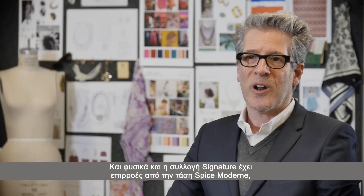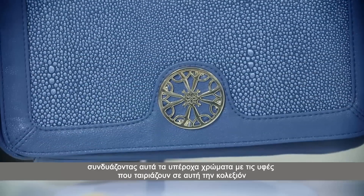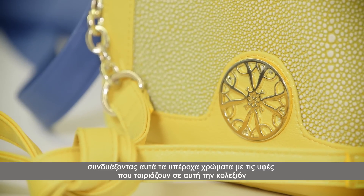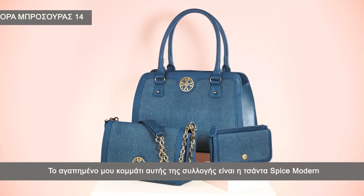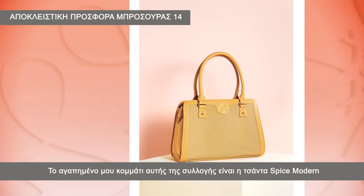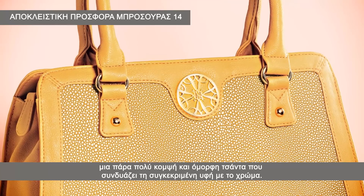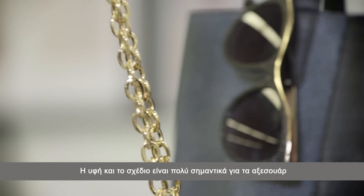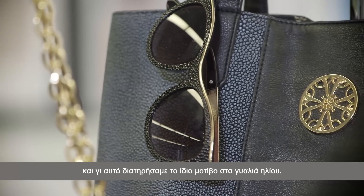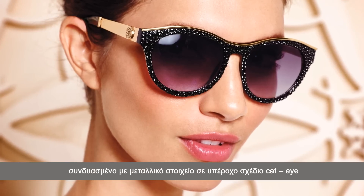We've also made sure that our signature collection was inspired by Spice Modern. We've mixed together the beautiful saturated color and we've also used texture inspired by Stingray. The piece that I'm really excited about is the satchel — a really beautiful elegant bag picking up on all that wonderful texture with the soft tipping. Stingray inspired texture is really important on accessories, so we've made sure that we've included Stingray inspired sunglasses mixed with metal and a beautiful cat eye shape.